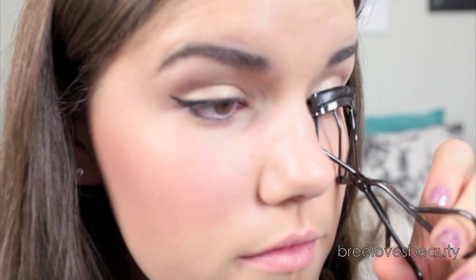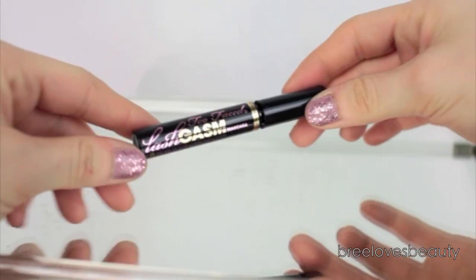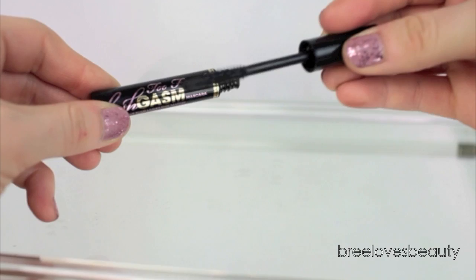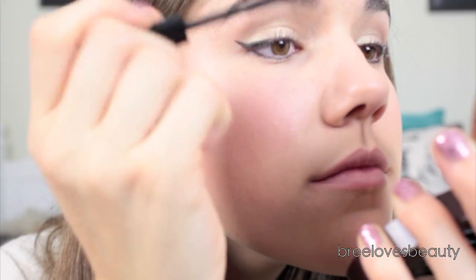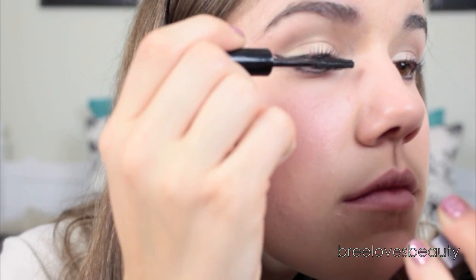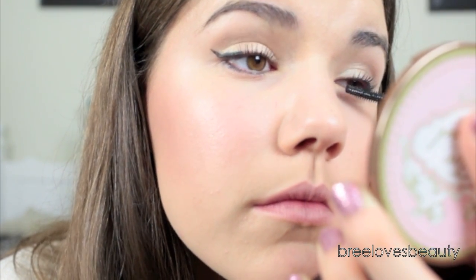Curl your lashes to open up your eyes, and apply a mascara primer — this is going to make your lashes look super thick and long. Now taking the Too Faced Lashgasm Mascara, which is by far my new favorite mascara of all time, this is amazing at separating your lashes and making them super long and super defined. I have really short, very thin, sparse lashes, and this makes my lashes look absolutely amazing. I highly recommend it — you guys are going to love it.